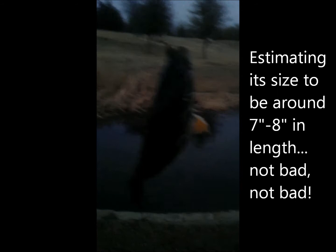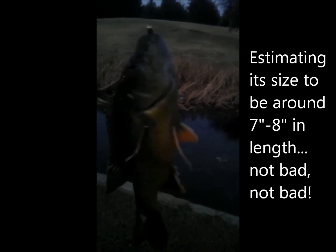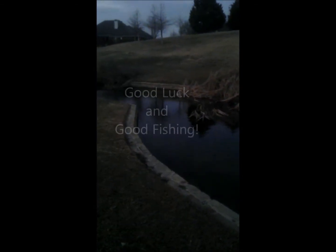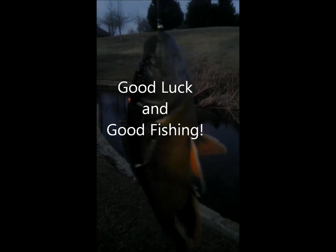Here's a nice looking one — a good sized one. Took the olive woolly bugger. So we'll call it a day and call it a trip. Until then, good luck and good fishing here at Davis Library in Plano.